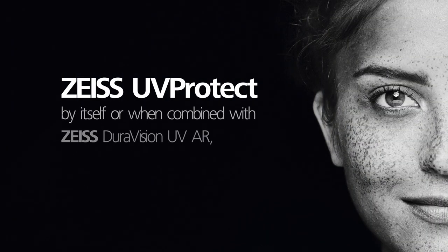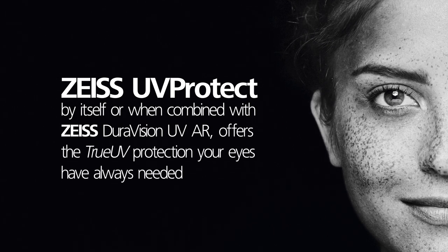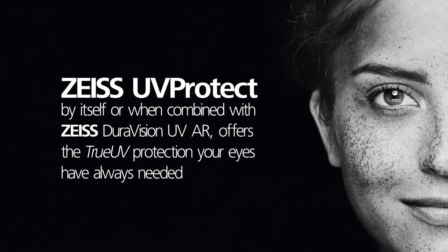Zeiss UV Protect, by itself or when combined with Zeiss DuraVision UV AR, offers the true UV protection your eyes have always needed, no matter where it's coming from.